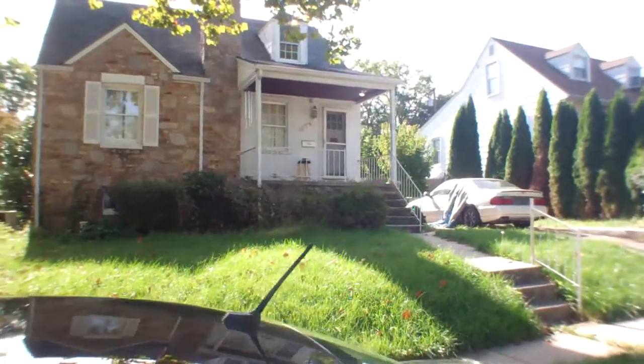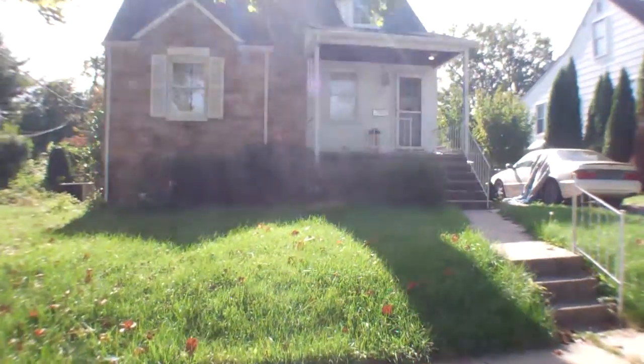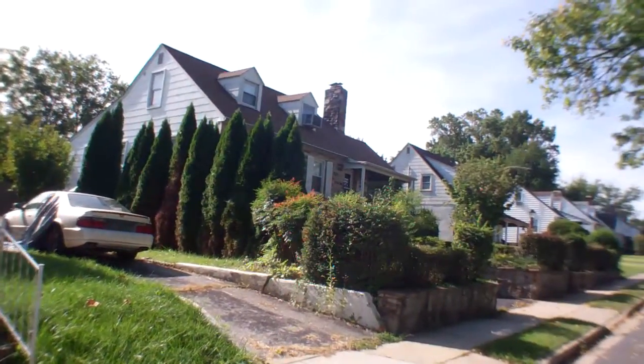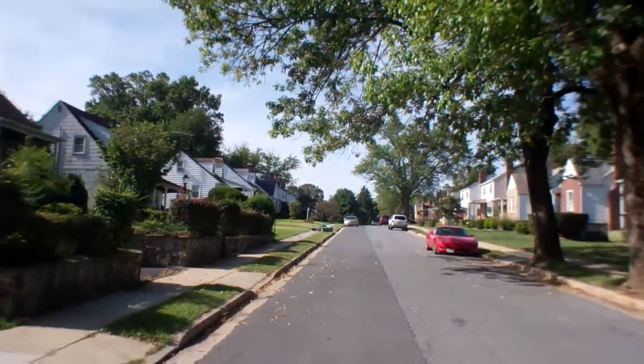2129 Southland, nice street, quiet, looks like well-kept houses.